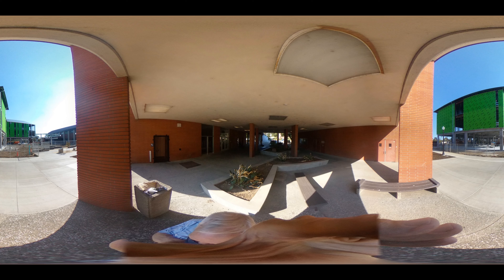Next door to the library are Lillard and Moore Halls where students learn science and the skills to enter nursing and medical professions. As you can see, there is construction here. Even though City College is an old school, it is always evolving.